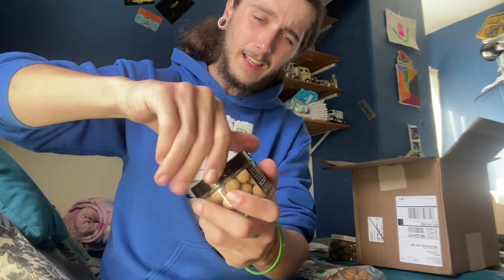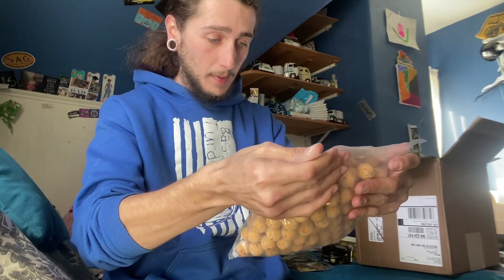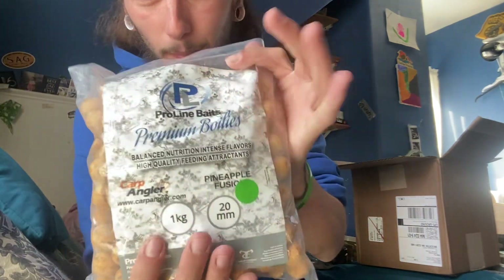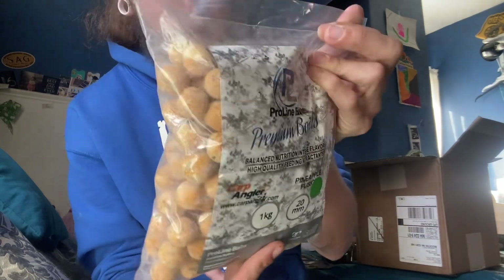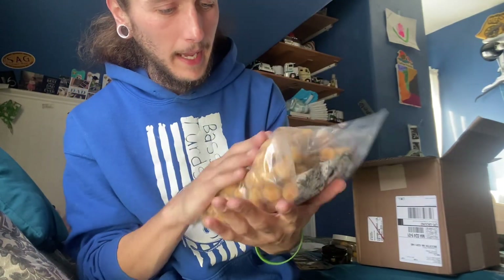These things are so much stinkier than the pop-ups I've been using — I can't wait to throw these. And then this big bag — I didn't know they sent this quantity. These are pineapple fusion pro line baits, 20 mil, 1 kg — a big old bag of pineapple fusion boilies.